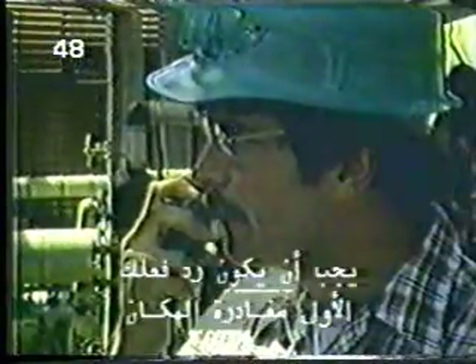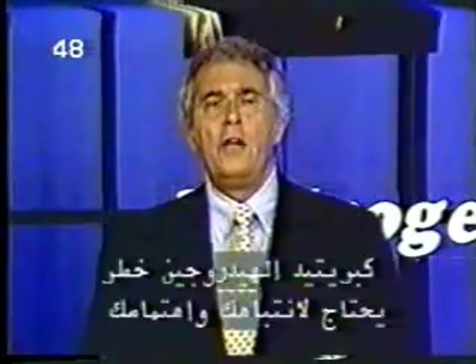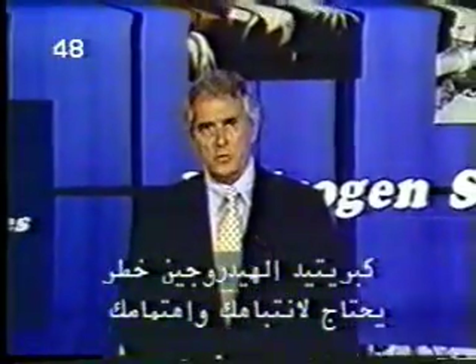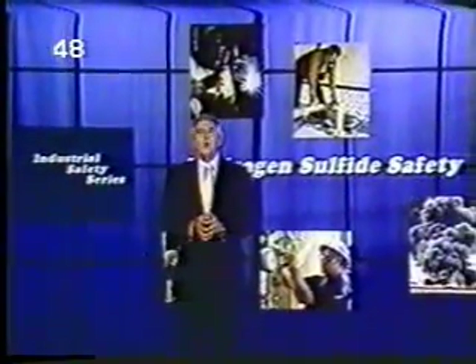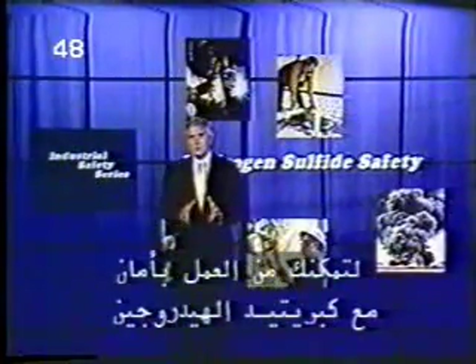Hydrogen sulfide is heavier than air. If it's released to the atmosphere, it will tend to settle in low places and be slow to disperse. We explained how hydrogen sulfide is detected with automatic monitors and regular detector tube testing, and we reviewed the emergency procedures for dealing with an H2S release. Your first action should always be to leave the area and sound an alarm, then put on an air-supplying respirator before attempting any rescue operations. Hydrogen sulfide is a hazard that demands your respect and attention, but like any hazard, the risks can be controlled and minimized. We hope you'll use the information in this program to help you work safely with hydrogen sulfide.